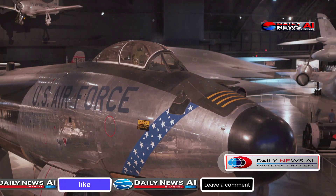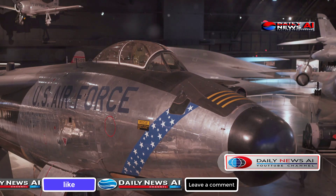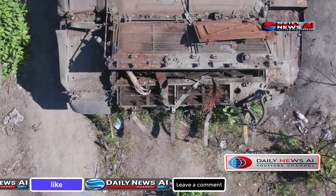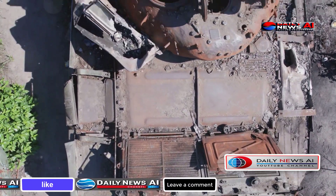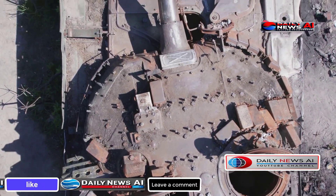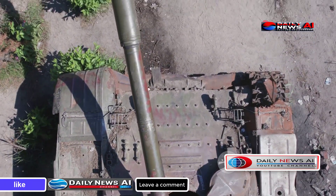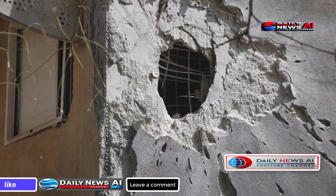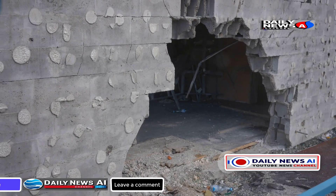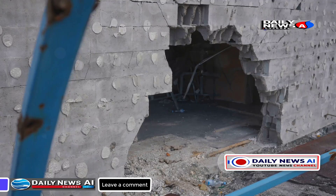Imagine the GBU-57 next to an average human: at 20.5 feet long, it has an aerodynamic streamlined shape critical for stability and accuracy. With a diameter of 31.5 inches and an astonishing weight of 30,000 pounds or about 14,000 kilograms, it uses its massive weight to generate the kinetic energy required for deep penetration. This heavy, compact design allows it to pierce over 200 feet of reinforced concrete, making it one of the world's most effective bunker-penetrating munitions.